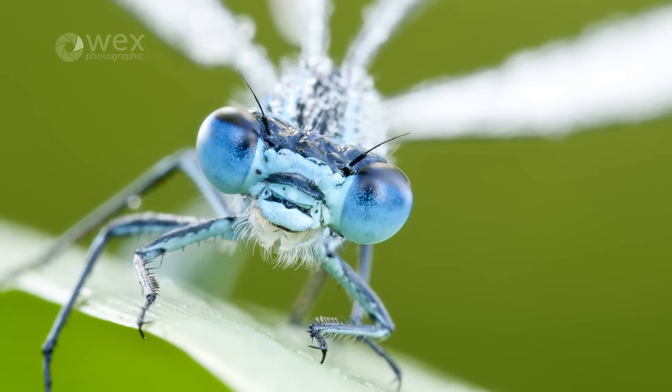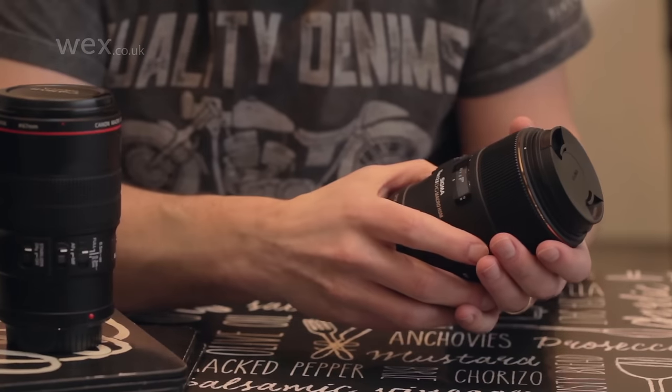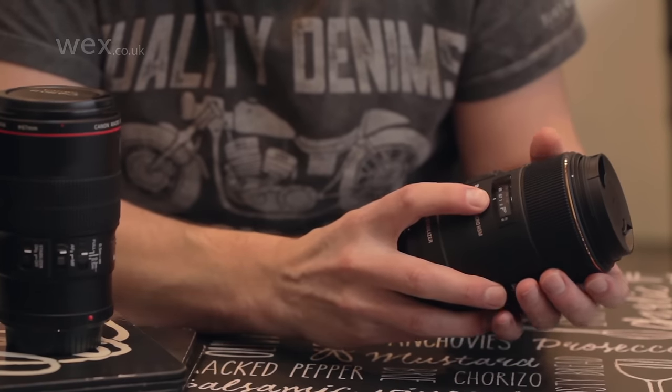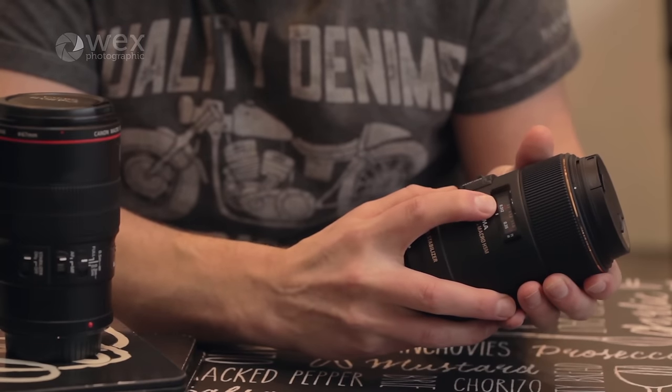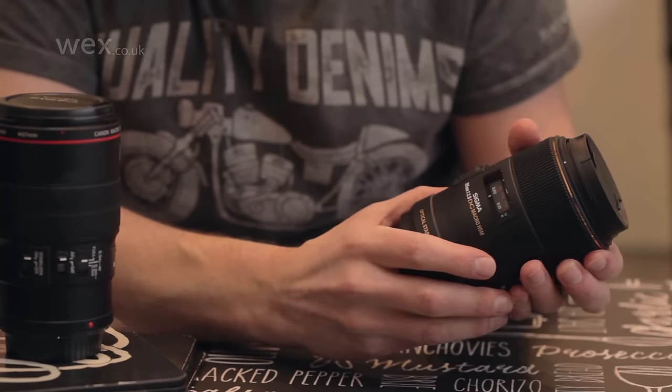A true macro lens is one which is optimised for close focus. Every macro lens, regardless of its focal length, will offer one-to-one life-size magnification. Other lenses may say macro on them, but this just indicates that they focus close.